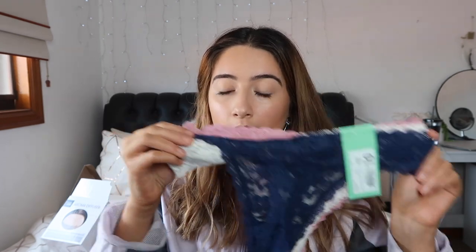I got this set of g-strings. I know in my other haul I said Kmart's underwear isn't that great for pretty or dressier kind of underwear, but I never actually tried them. So I just thought I'd get this three-pack for $10. They come in a pinky color, a navy color, and a white color. I love the navy so much at the moment.